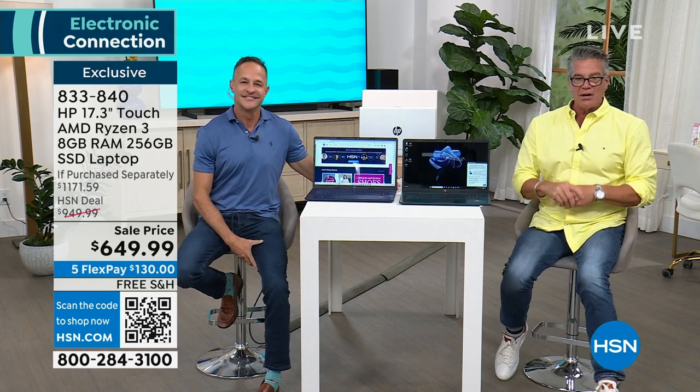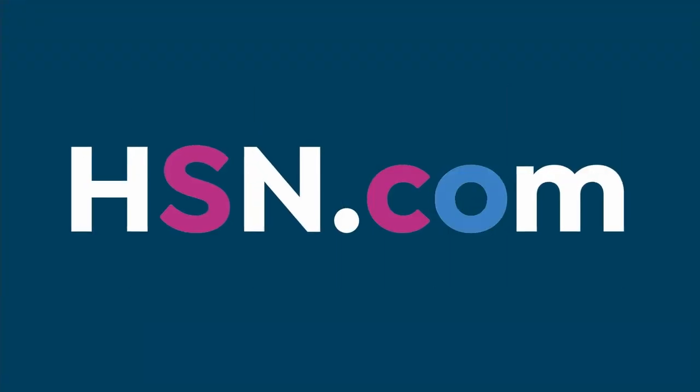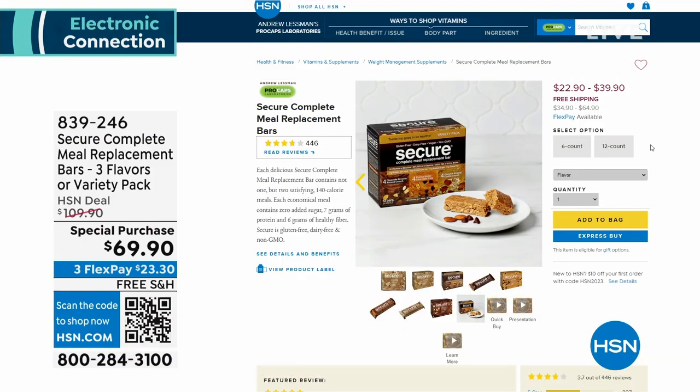Before we take a break — I know Andrew Lessman's secure bars. I've got to tell you, this stuff's good. I eat that stuff like candy, but it's not candy — it's good for you. These are your secure bars, and you know he puts the best ingredients in — a complete meal replacement. You have your choice of three flavors. If it comes from Andrew, you're getting wholesome ingredients and replacing an entire meal in the most healthful way.